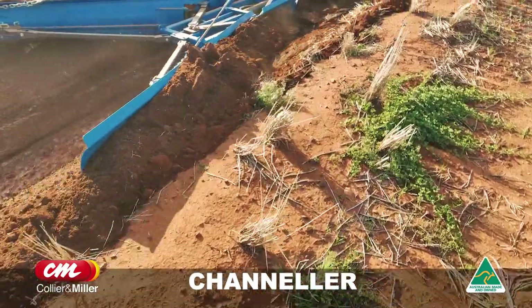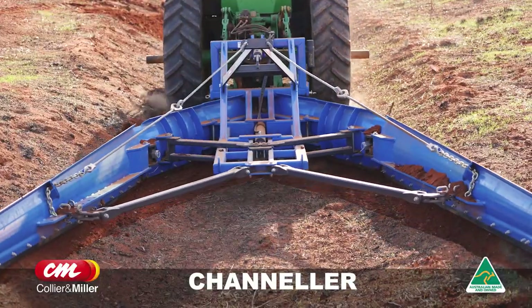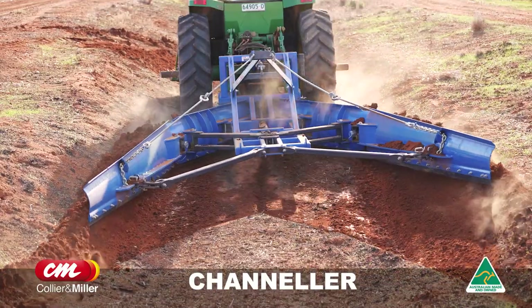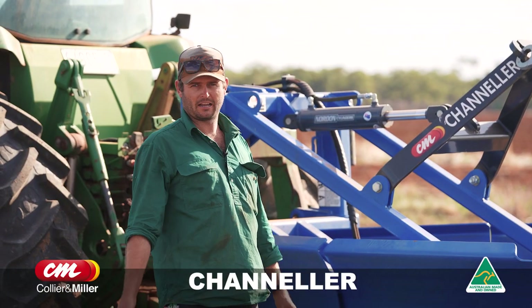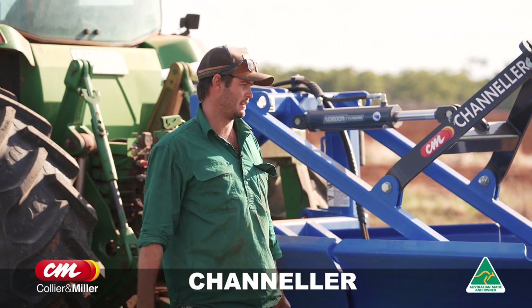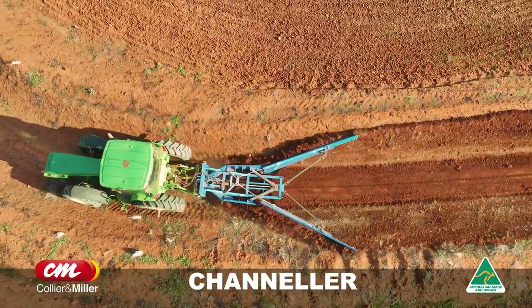It's got the big blades on it, it cuts in nice, and you don't have to do any prep work. We were always finding we were doing a lot more passes with discs and stuff, but now you just drop her in and it does all the cleaning and sweeps them out perfect. We love it and use it all the time now with our operation here.